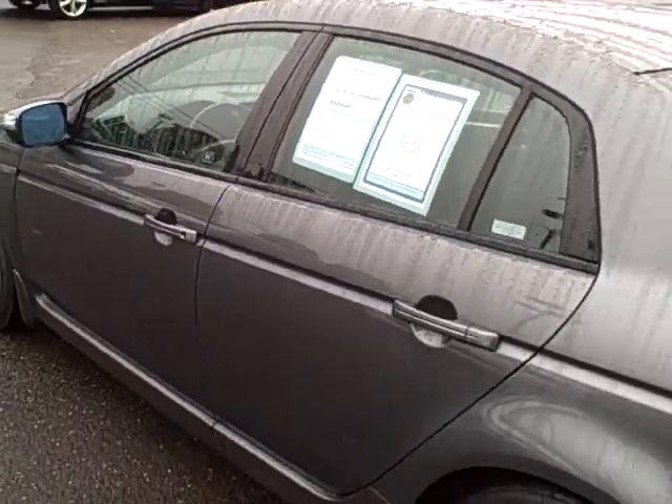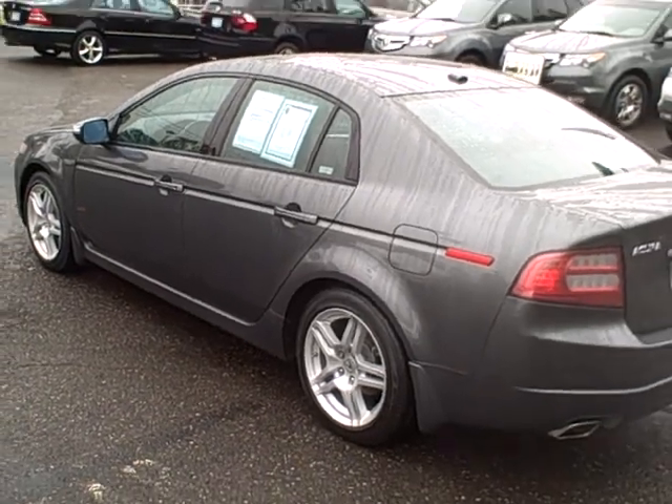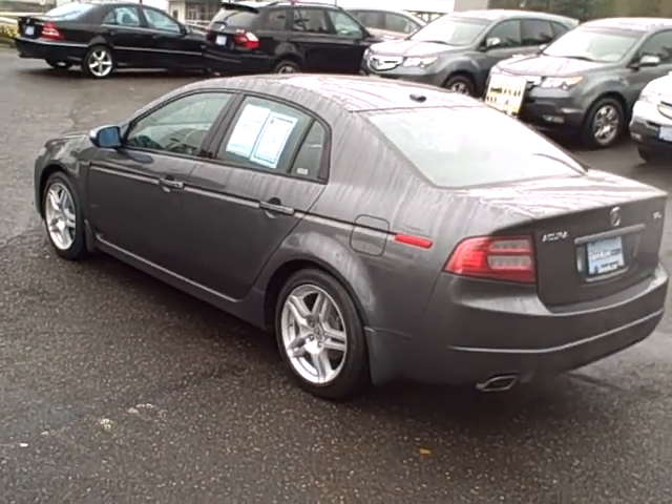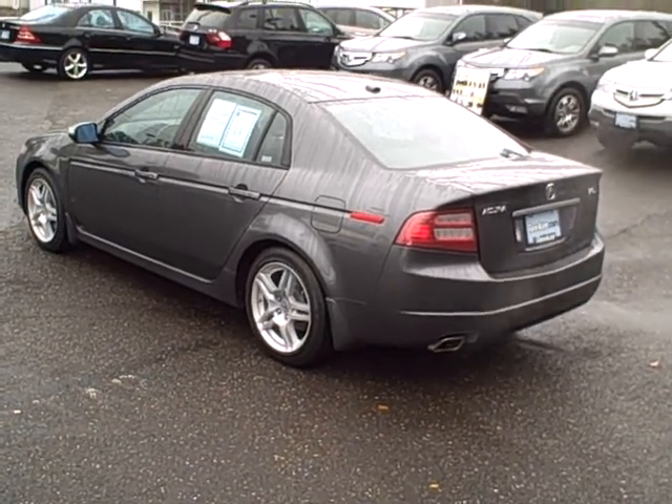2008 Acura TL navigation at Ron Tonkin Acura. 9655 Southwest Canyon Road in Beaverton. 503-292-0662. Thanks for considering us.